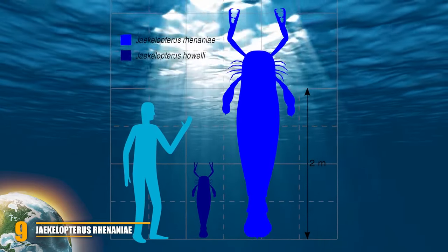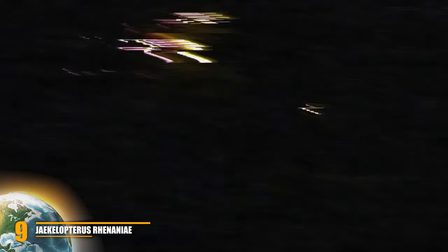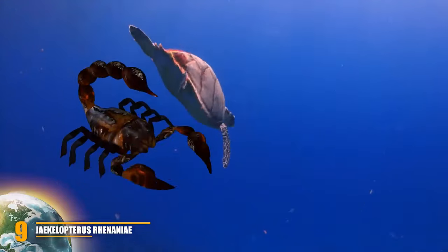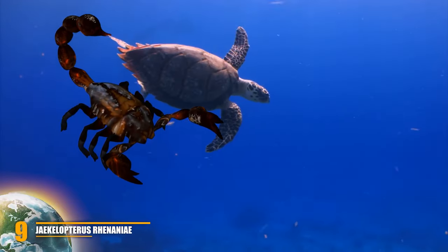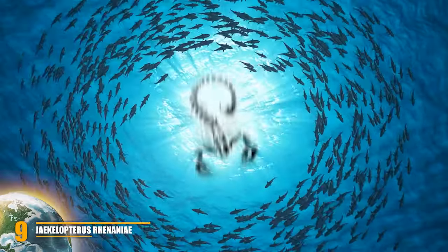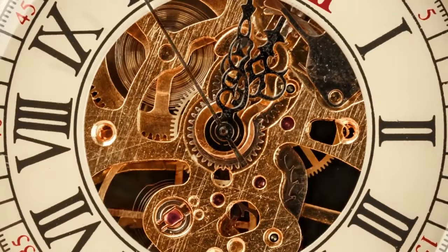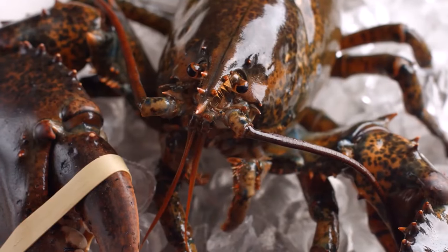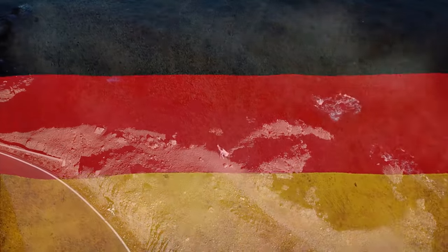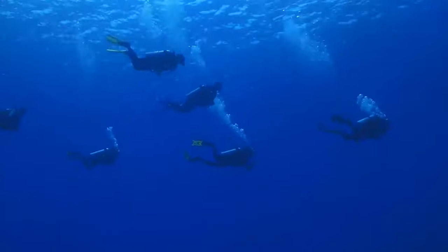Number 9: Jaekelopterus rhenaniae. Jaekelopterus rhenaniae is the ultimate nightmare for the arachnophobic. At 2.5 meters in length, this giant sea scorpion holds the title of the largest arthropod ever. Its name is a bit misleading — they were not true scorpions and probably lived in lakes and rivers, not the ocean. It lived about 390 million years ago, spending its time hunting fish. It was formally described in 2008 after a prickly 46-centimeter claw was found at a blasting pit in Germany — all that remained of the animal.